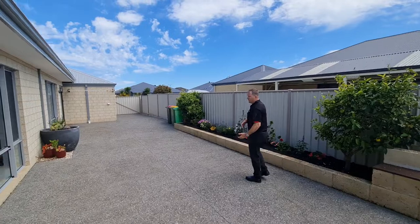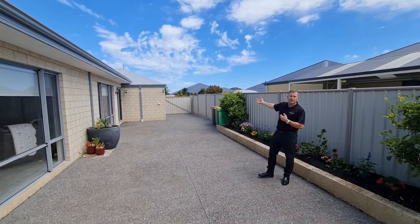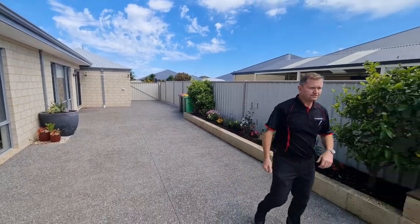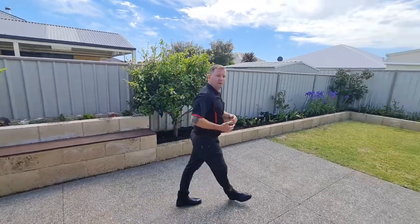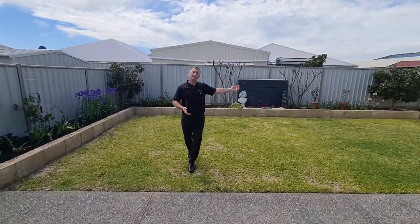The property also has an excellent feature with side access — very large exposed aggregate all the way down to the front gate. You could fit a boat, caravan, or second car, whatever you need. We're looking at about a 20 meter long exposed aggregate path which finishes under the grass and wraps around.